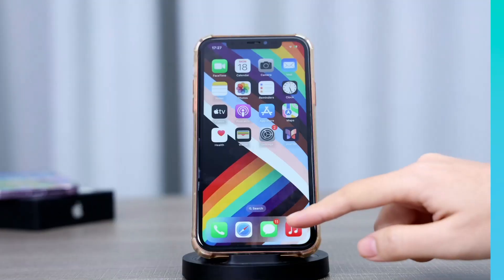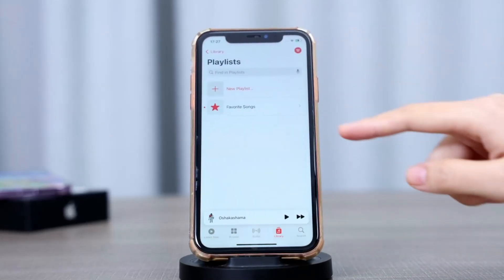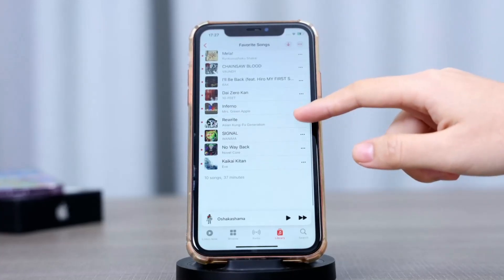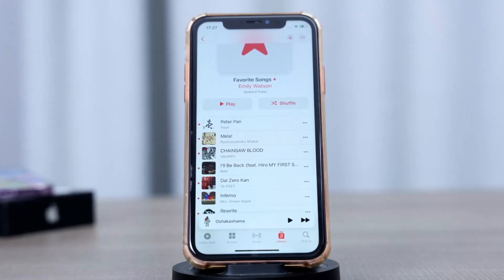Closing 2023 on a musical note, Apple Music presents Replay: your year in music. Although this feature is not the latest update in iOS 17.2, it is a personalized musical journey that lets you reminisce about the tunes that accompanied you through the highs and lows of the past year.